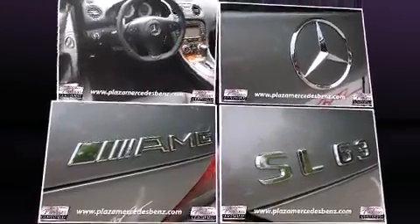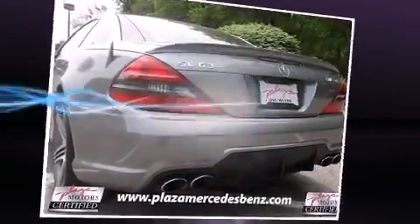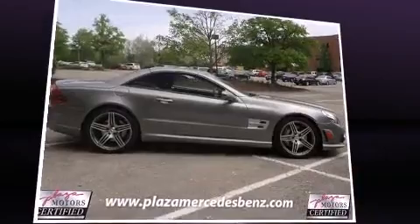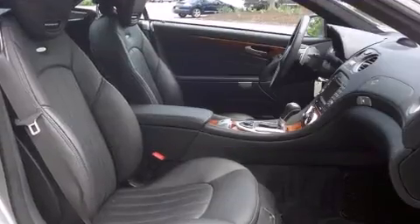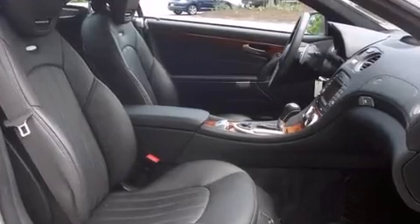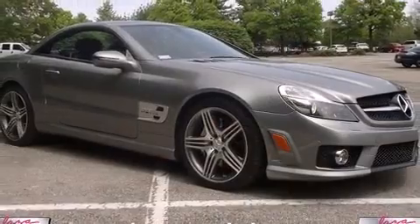A wealth of standard features means that you no longer have to sacrifice, like leather upholstery, power trunk closing assist, adjustable headrests in all seating positions, automatic dimming door mirrors, turn signal indicator mirrors, a power convertible roof, and power seats.